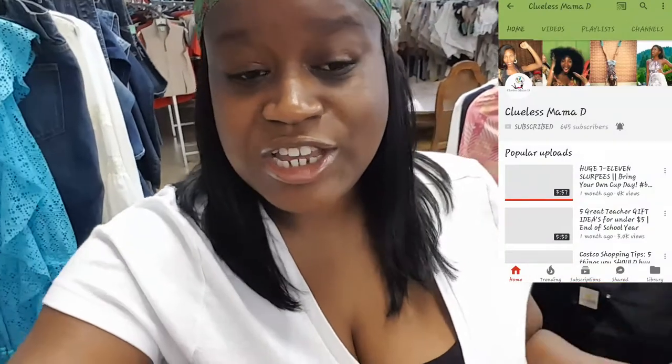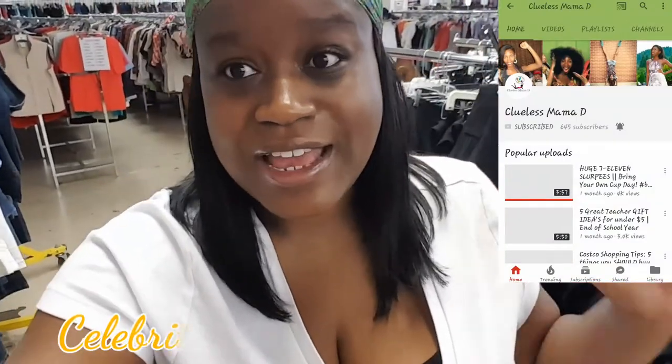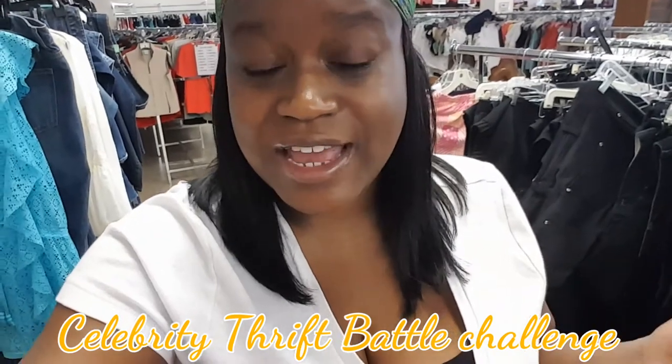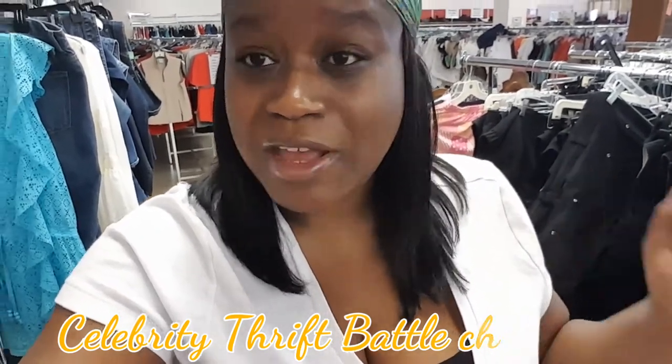This is Nicole and welcome back to my channel. In today's video I'm doing a collab video with my friend Clueless Mama D. She challenged me to come up with a Kylie Jenner inspired look from the thrift store, so that's where I'm at today. If you're interested in seeing me beat her in this challenge, please stay tuned.